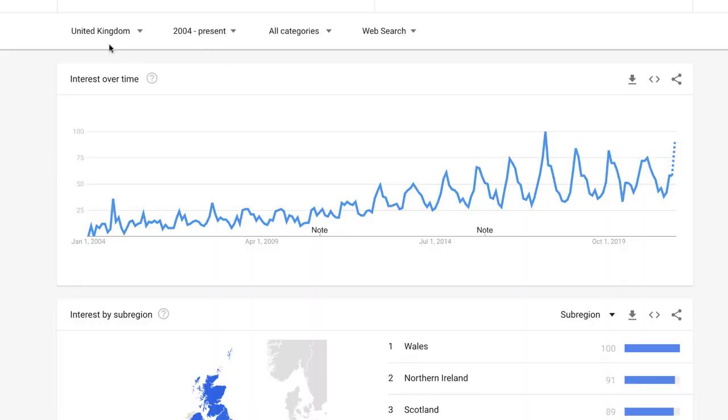Looking at Google Trends for 'nightlight' in the UK from 2004 to present: in 2018 it peaks in November–December, 2019 it peaks in October–November, same again in 2020. As I record this video in October, we are almost at peak popularity and it's only going to continue to grow. Now is the time to start selling. It makes a great gift that fits the right price range — even for children — which is important as Christmas approaches.